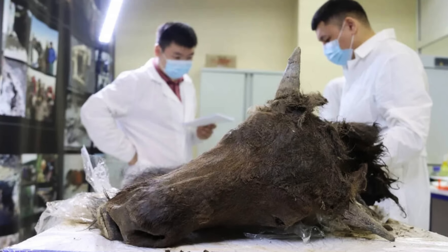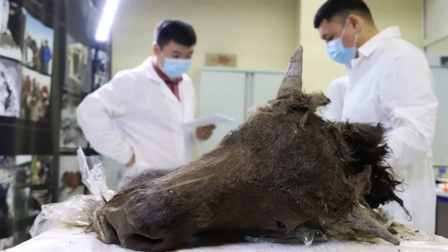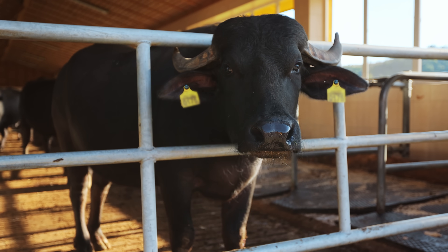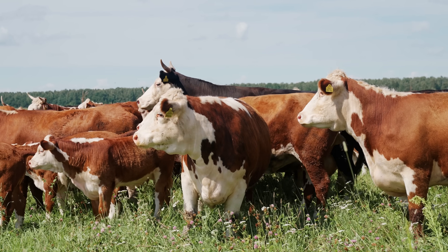In 2022, researchers in Russia completed a necropsy on an 8,000-year-old steppe bison so well preserved they believe it could be cloned using intact chromosomes extracted from its skin, muscle, and wool. And since we know so much about bovid breeding — having done it with cows for generations — this could become a reality in the not-too-distant future.